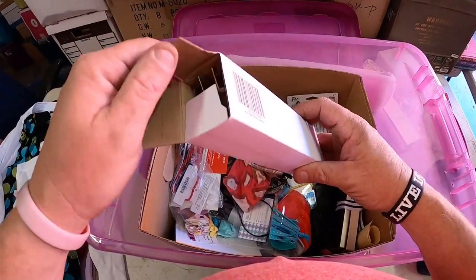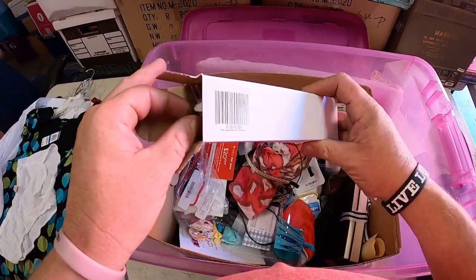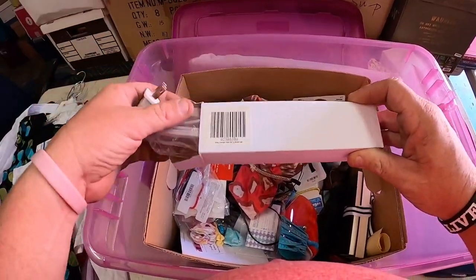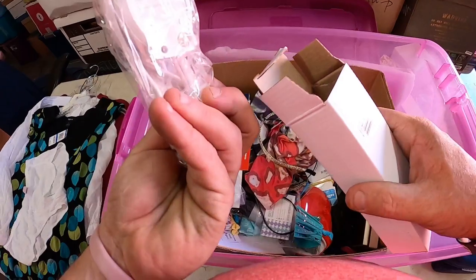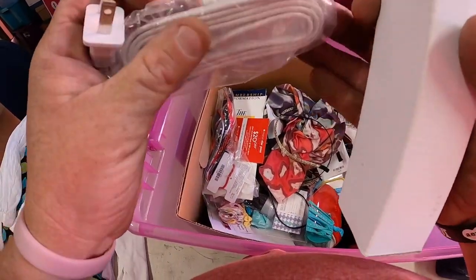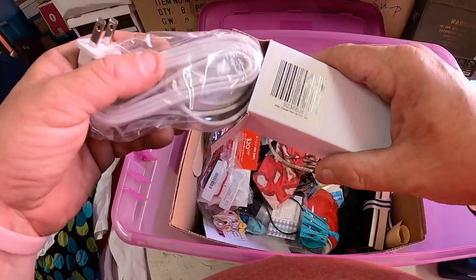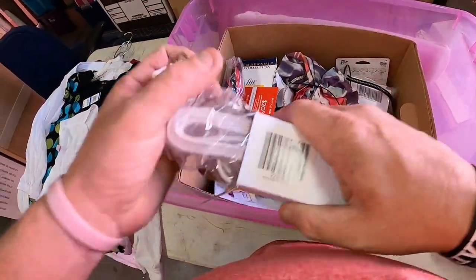We found a plug — what goes with this plug? It's some kind of switch charger pad. Not sure exactly what it goes to, but it's good to find out sometimes.